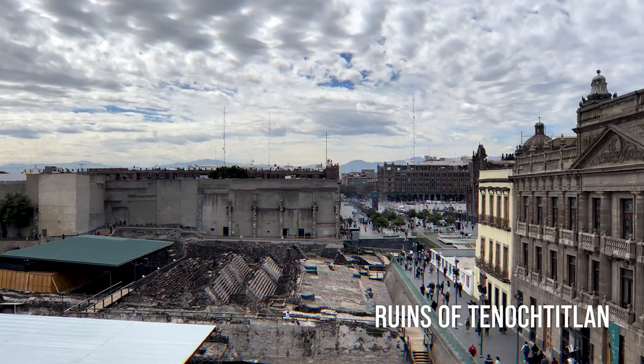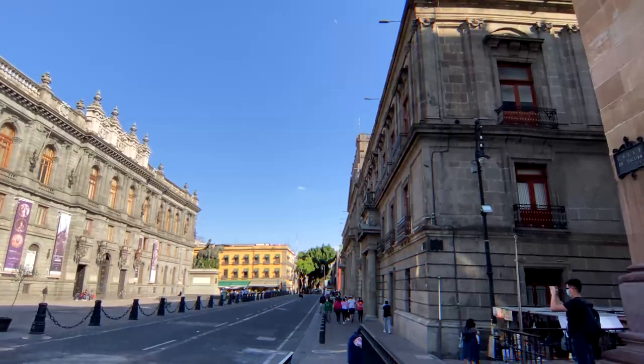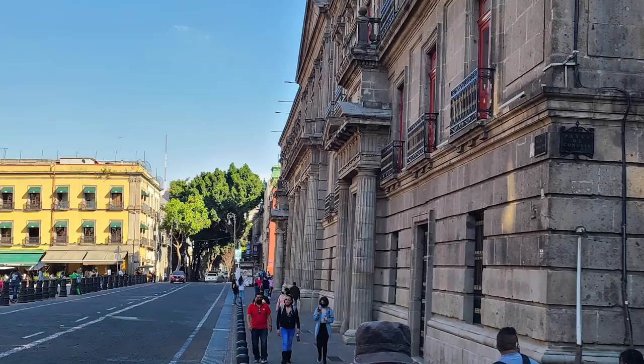Later, the Spaniards erected the second Mexico City atop the ruins of Tenochtitlan. This unique origin has affected the architectural look of the city, especially the Centro. In the central area, you can notice multiple buildings being tilted or even collapsing due to soil slides caused by groundwaters and volcanic activity.